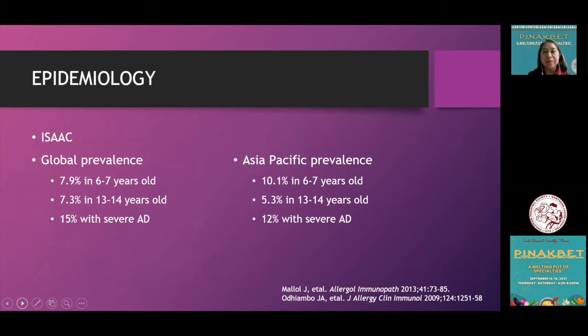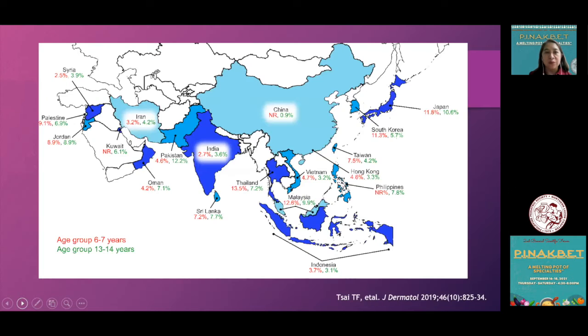For the epidemiology, we have the ISAAC study, which has been ongoing and always being updated, showing a global prevalence of around 8% in 6- to 7-year-olds, 7.3% among 13- to 14-year-olds, and 15% would have severe atopic dermatitis. In the Asia-Pacific, prevalence is around 10% in 6- to 7-year-olds, 5.3% in 13- to 14-year-olds, and 12% would have severe atopic dermatitis.